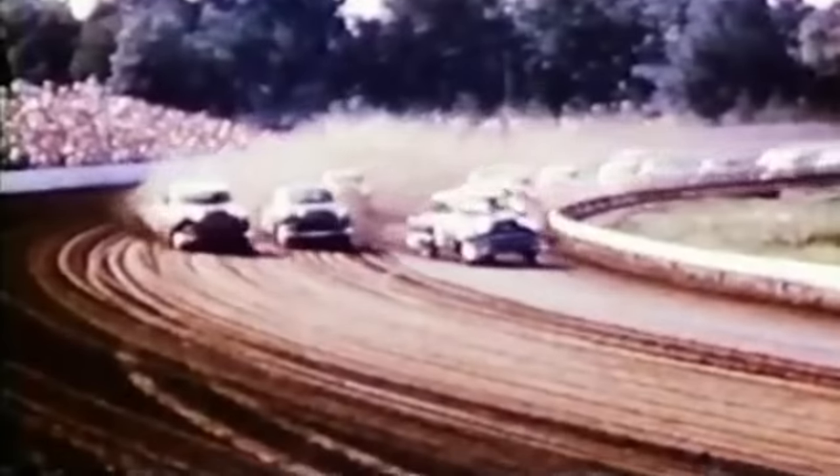In a world now dominated by contracts and exclusivity deals, it may surprise you to know that for the majority of NASCAR's existence, the question of tire suppliers was fairly open-ended. At first, there were very few regulations in place, if any at all. You could pretty much run anything you wanted to.